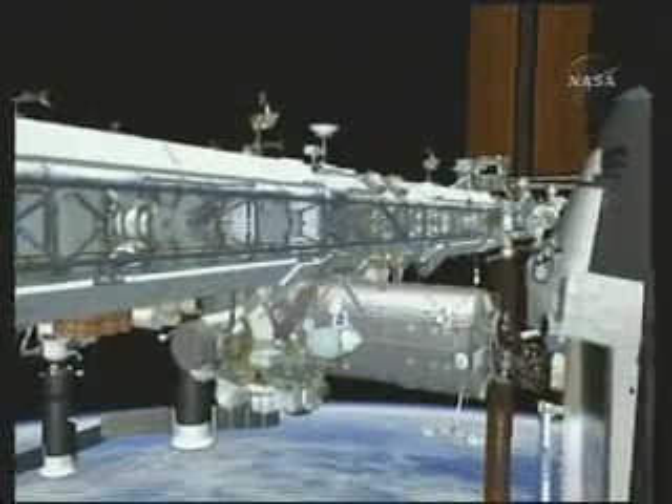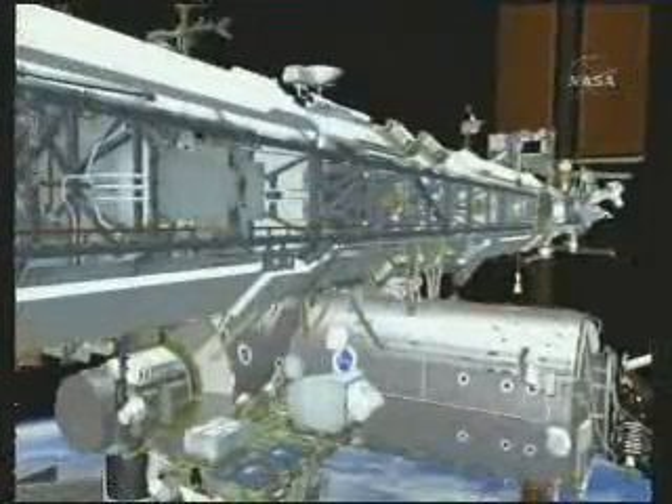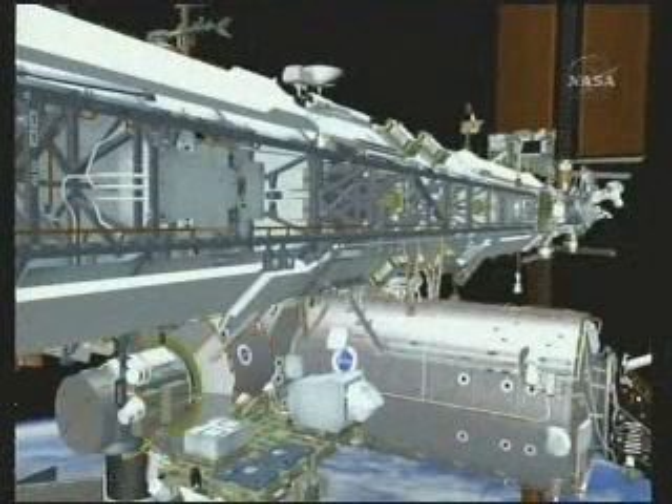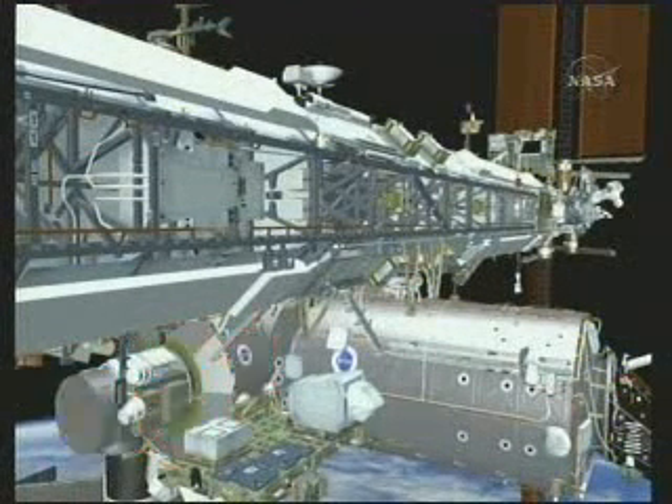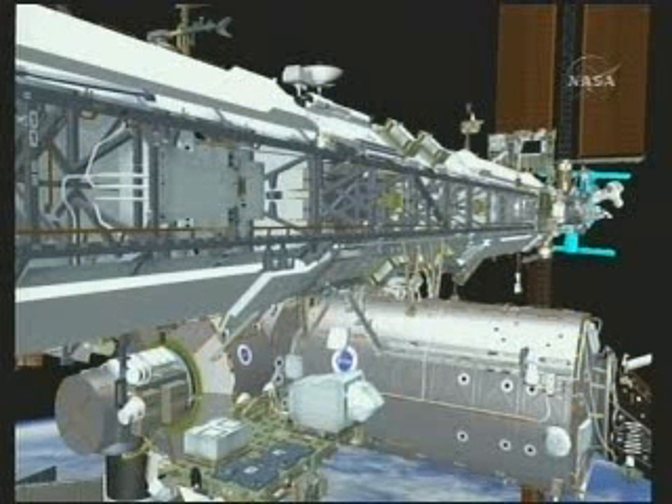Again, we'll start by zooming in on the airlock quest. This time, Wheels will egress first, followed by Scott, which spreads the experience of operating the hatch amongst the crew. After they come out of the hatch, they have a long way to travel to get down to P-5 so they can assist with P-6 installation.